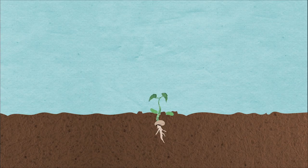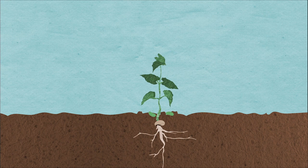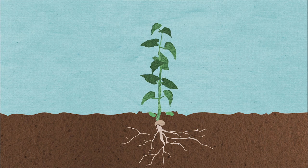Plants grow down through their roots, up through shoots and branches, and out by their trunks and stems, getting thicker.